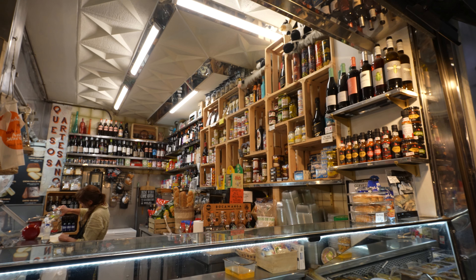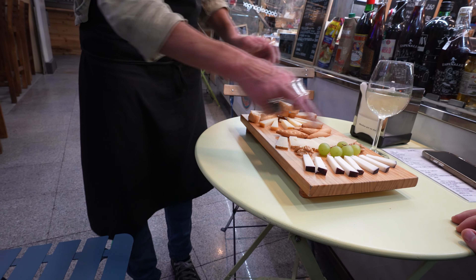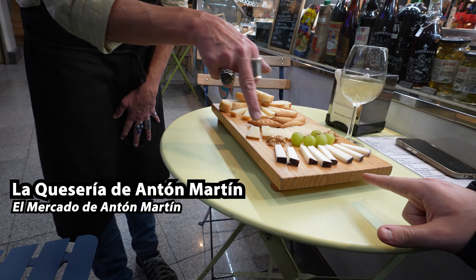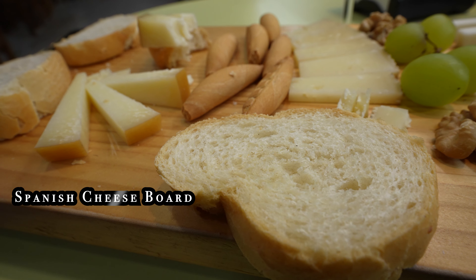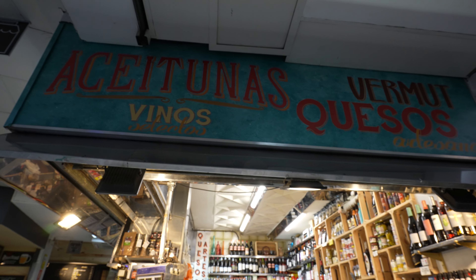Here at the Queseria de Anton Martin, you can have a huge board of mixed Spanish cheese, plus a copa de vino — a wine cup — for an incredible price of 10.95 euros. So I couldn't really skip this. This is the most suave — it's a queso de cabra. The rind is washed with white wine. There's the aroma of the wine. Look at this beautiful plate of cheese — we've got some fruits, some nuts, and some very fresh bread. We've got a copa de vino, vino blanco, white wine.